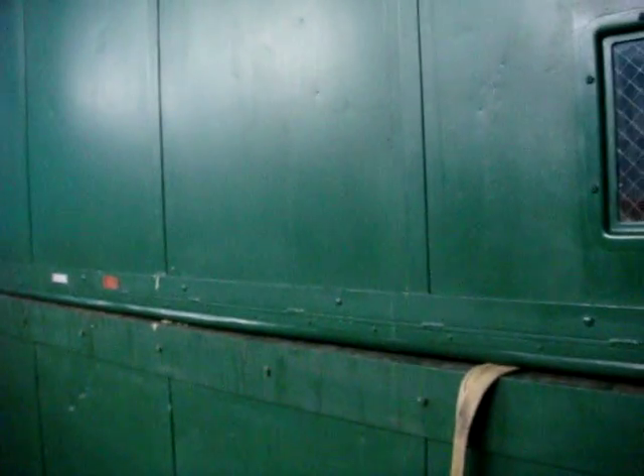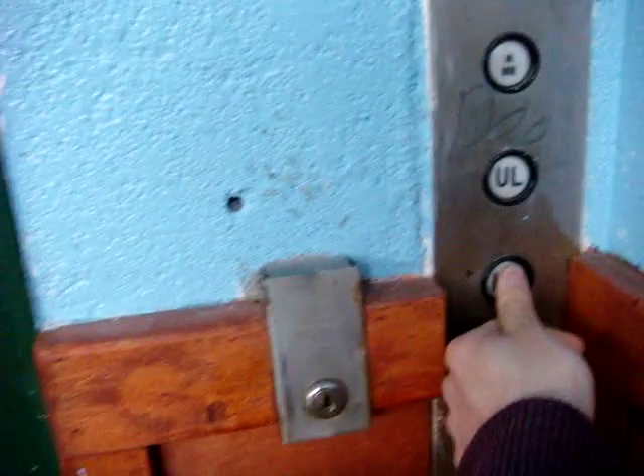Should be coming down in a moment now. We all know it's a Dover — look how big the doors are. I pressed the button so it should be coming any moment now.